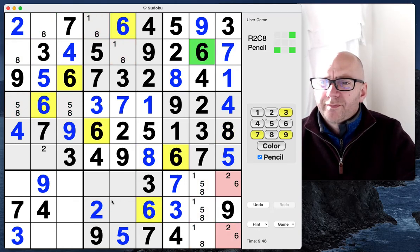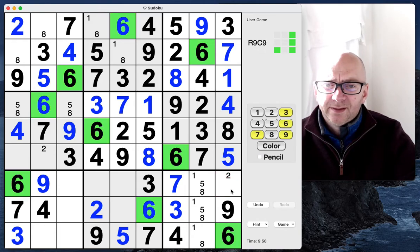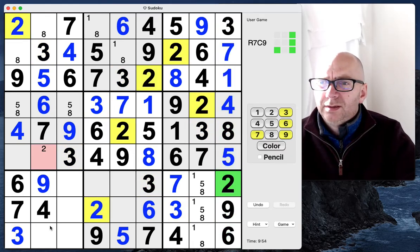Six. We can now place a six here and here — that gives us a two. Two and a two.